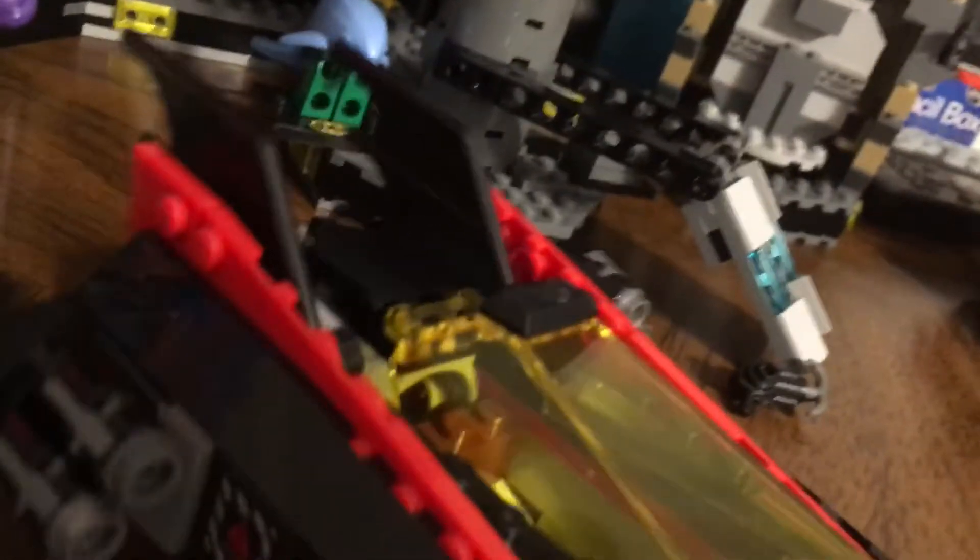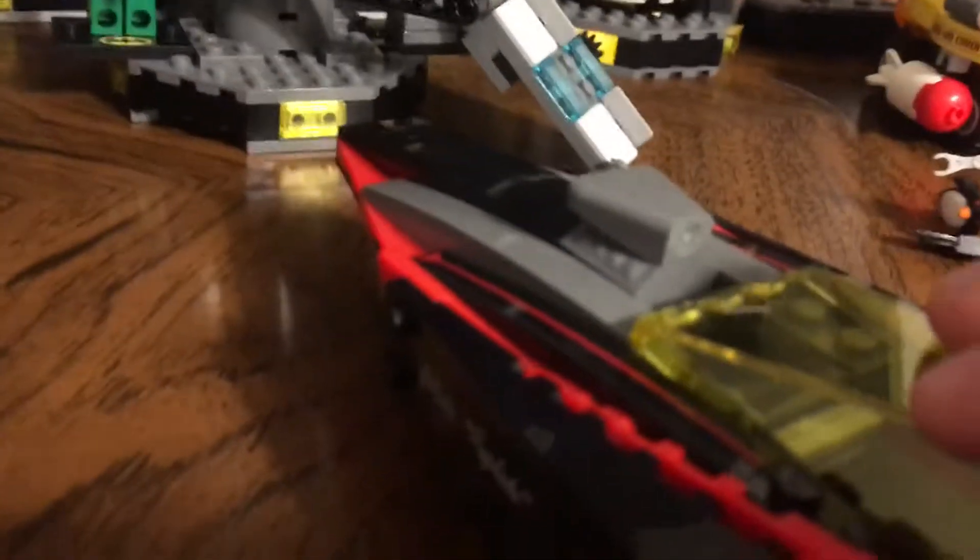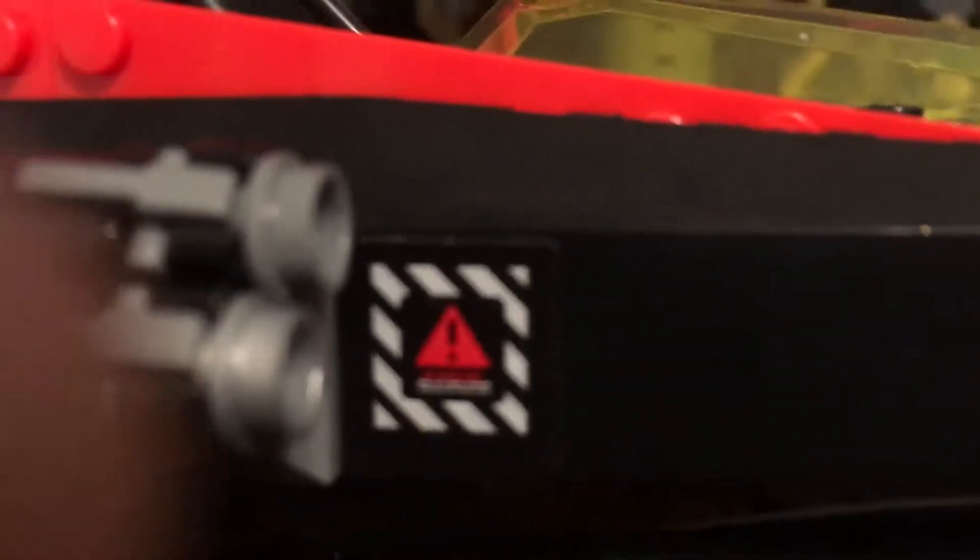Now we're getting to my favorite with the most stuff. This is the really cool — they call it the bat riptide. It's like a boat but not a boat. Down here it has two little cool shooter things. Inside is where Batman goes, and if you push on this down it shoots these really cool things. We got little stud shooters on the side and some cool detailing stickers. I'm sorry if it's a little wobbly — I'm standing on a chair right here.